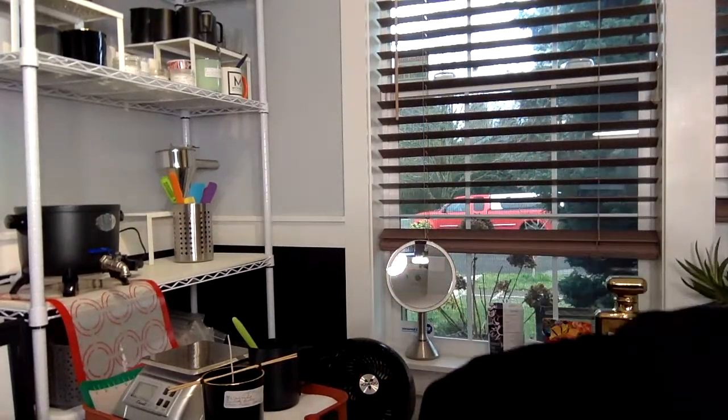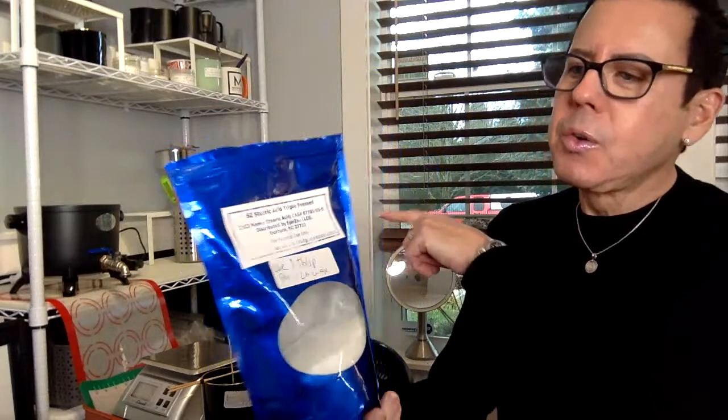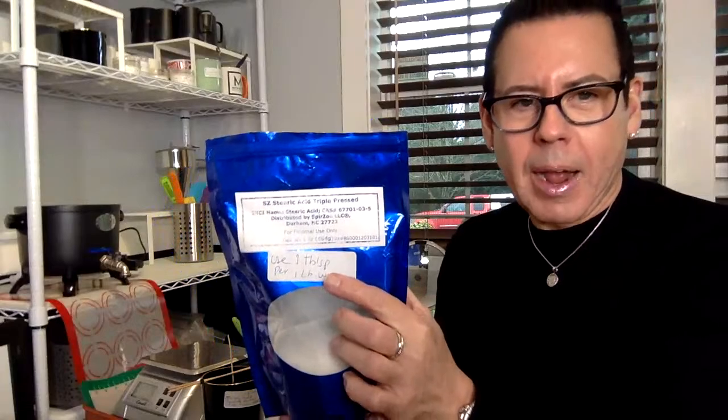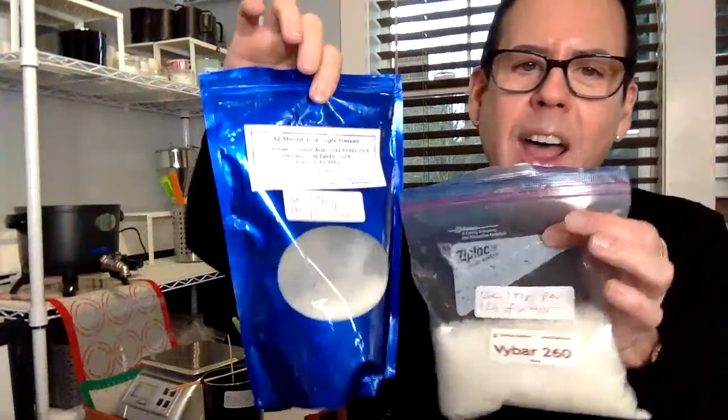Did I use Vibar in here? No, I didn't use Vibar. I used stearic acid only on this batch of wax — one tablespoon per pound of wax — and I'm trying different ratios. I used to combine Vibar and stearic acid together, but I'm trying to stay away from Vibar. If I get a good hot throw with this combination, I'm not adding Vibar.